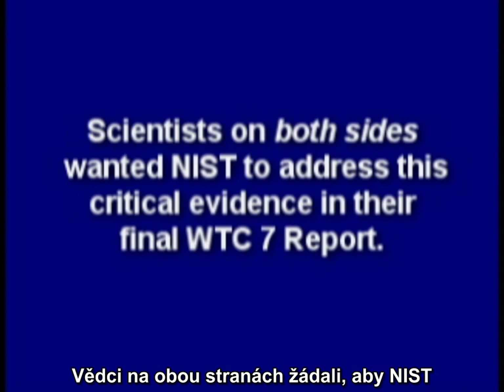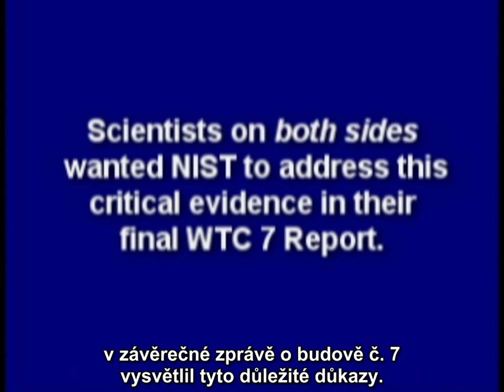But scientists on both sides wanted NIST to address this critical evidence in their final World Trade Center 7 report.